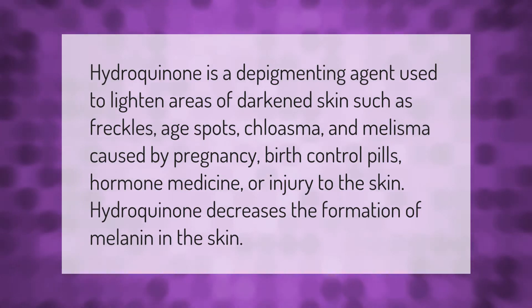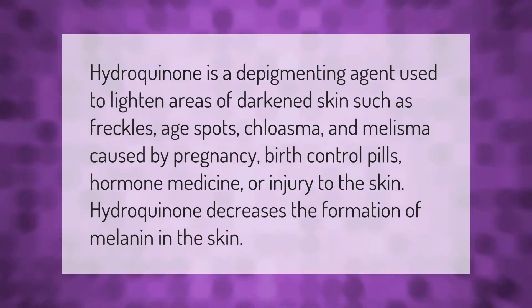Hydroquinone is a depigmenting agent used to lighten areas of darkened skin such as freckles, age spots, chloasma, and melasma, caused by pregnancy, birth control pills, hormone medicine, or injury to the skin. Hydroquinone decreases the formation of melanin in the skin.